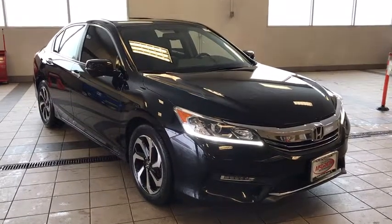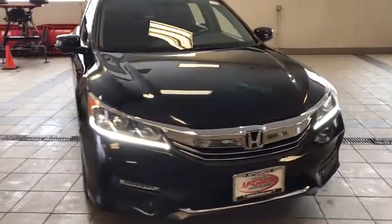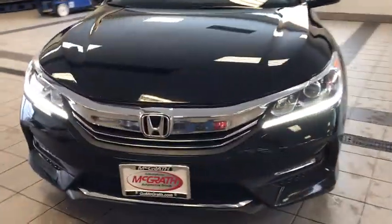Looking for the right vehicle? Check out the 2016 Honda Accord. Ingeniously simple, yet overflowing with luxury and technological creativity. All that and more in the Accord. This vehicle has less than 80,000 miles. Here are some of this vehicle's great options.